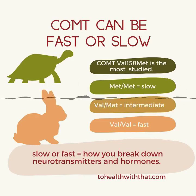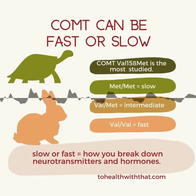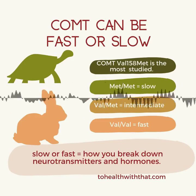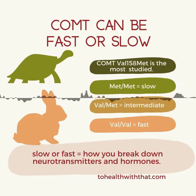Thanks so much for listening. Next week we'll dive into the COMT slow personality type and picture, and also what you can do if you have or suspect you have COMT slow. And if you're interested in a six-weeks-to-amazing MTHFR course and workbook, get into Genetic Rockstars right now, or sign up for the mailing list at tohealthwiththat.com. See you next week!